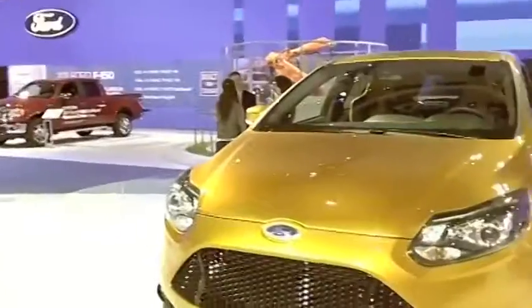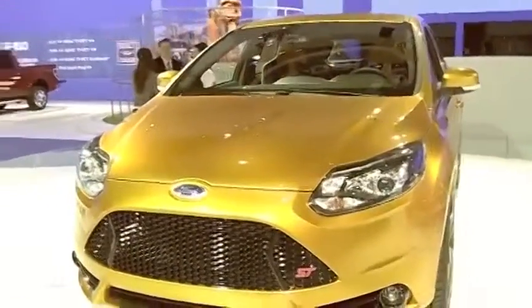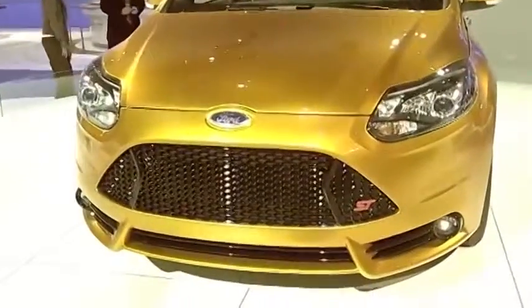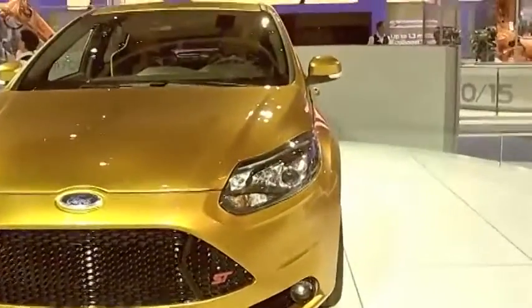Hi, I'm Jonathan Schupack from our North American design team. We're here at the LA Auto Show with the brand new Ford Focus ST. When I first saw the Ford Focus ST at the Paris Auto Show, I was incredibly excited to have a vehicle like this under the Ford Motor Company nameplate. Traditionally, the ST brand in Europe has been very successful, and finally we're getting it here in the US.